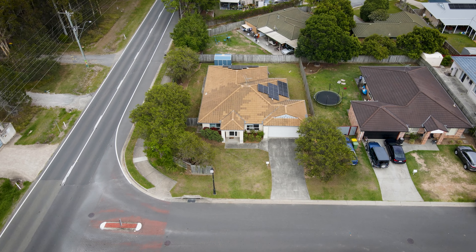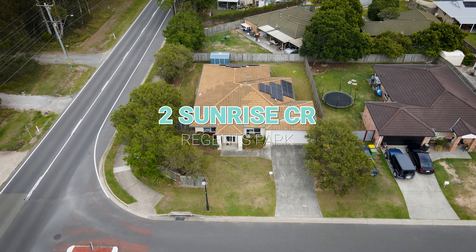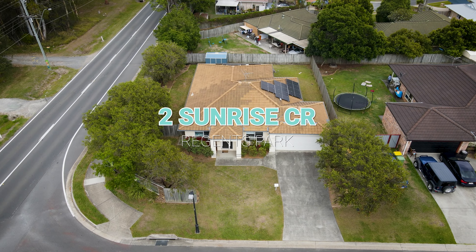Looking for the perfect family home? Look no further than 2 Sunrise Crescent, Regents Park.